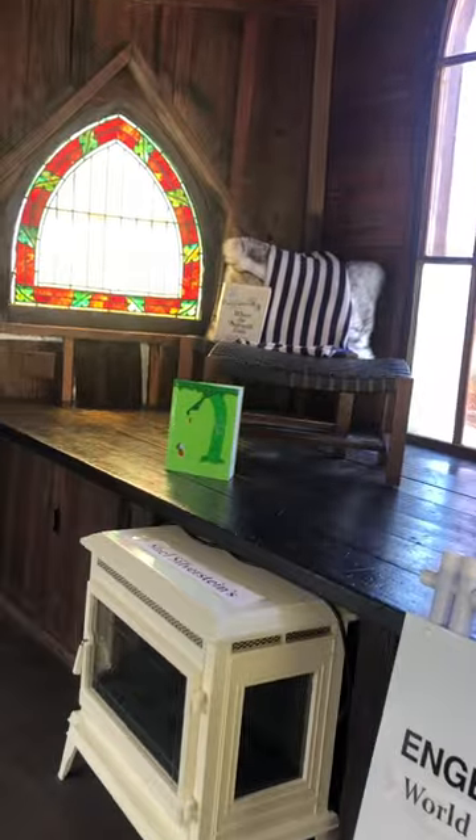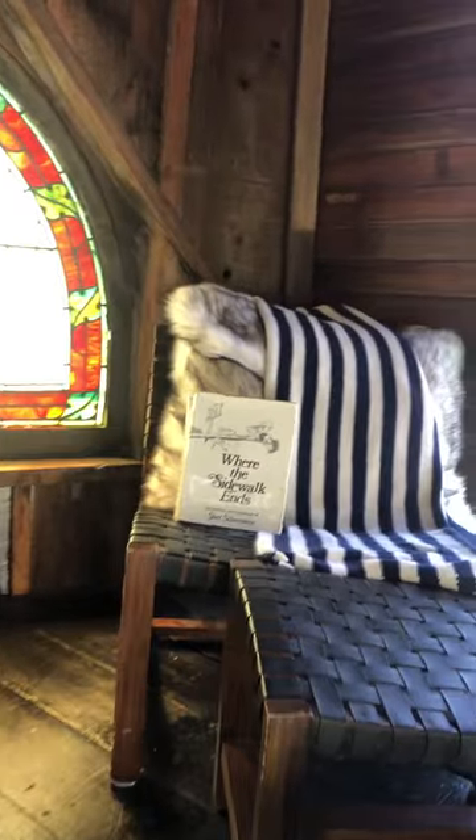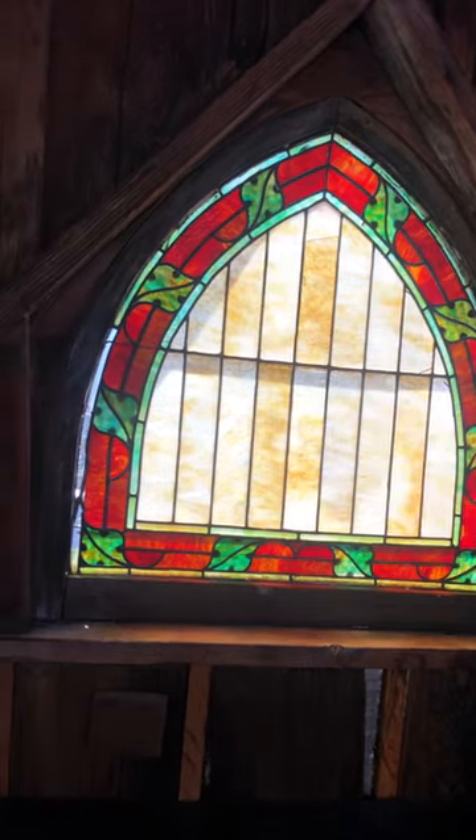This is where Shel wrote his books — The Giving Tree, Where the Sidewalk Ends. Beautiful stained-glass windows.